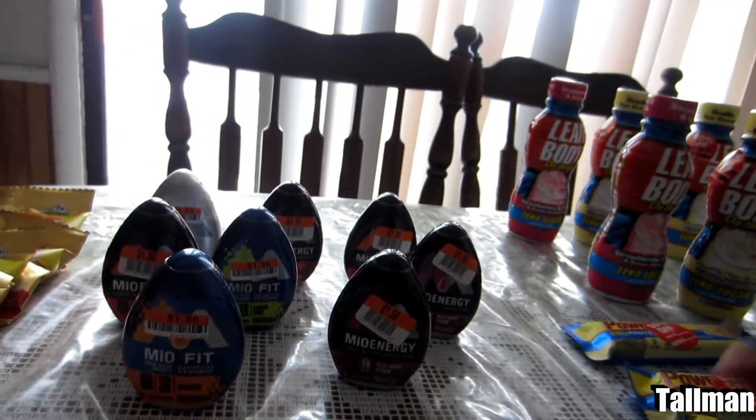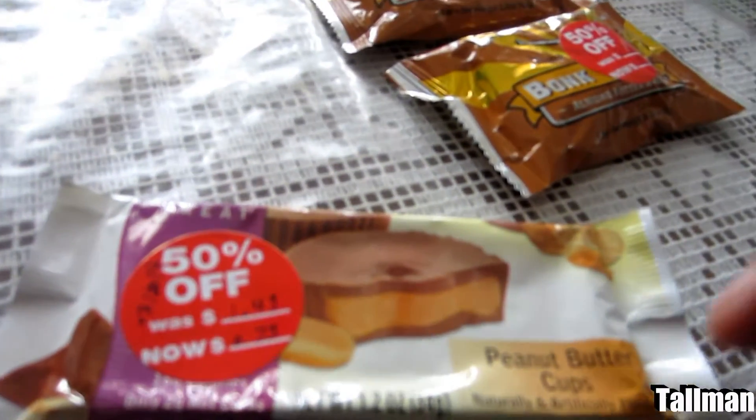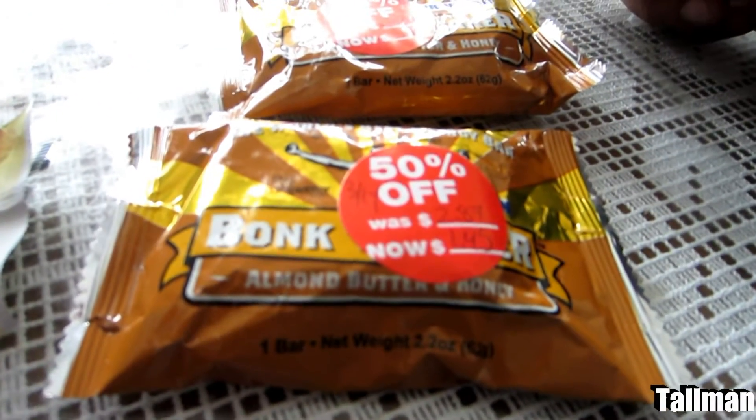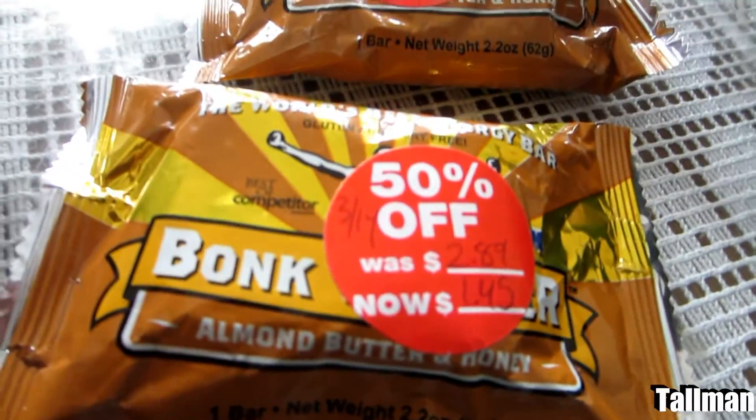I picked up some stuff at the Vitamin Shoppe. Got myself a peanut butter cup — this one was 75 cents. Then I got three of these almond butter and honey energy bars — figured I'd give that a try — at $1.45 each.